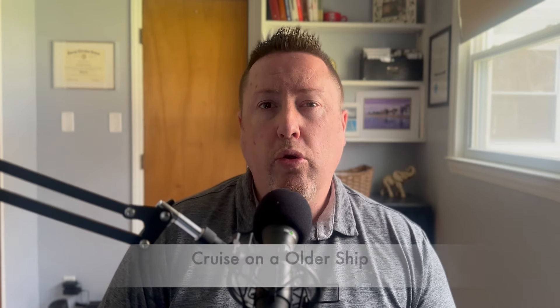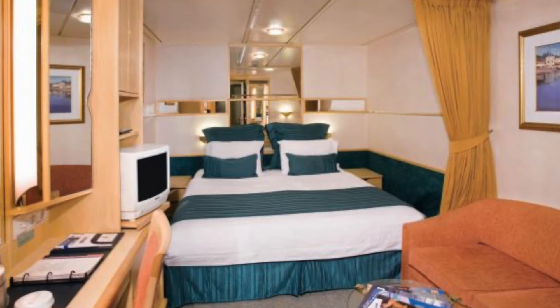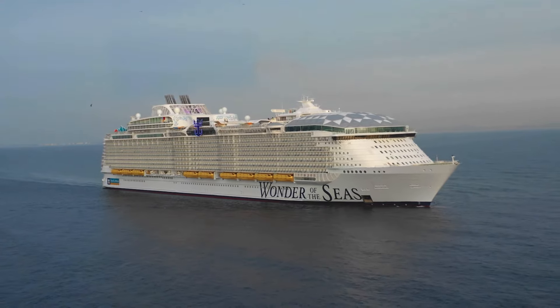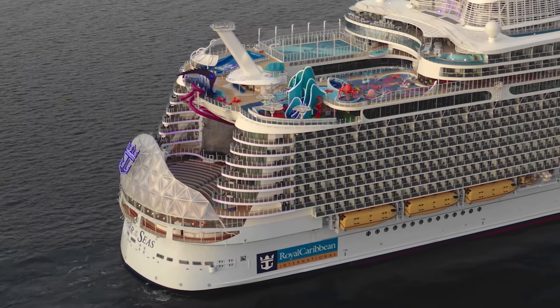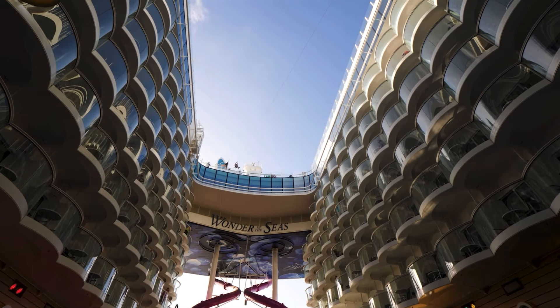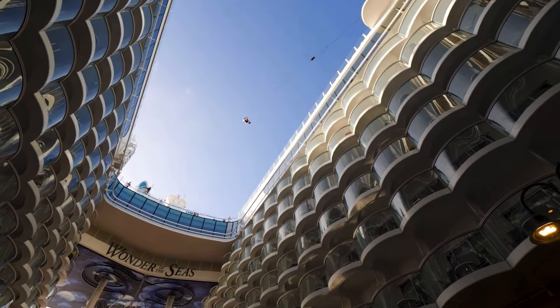I'm not saying you have to cruise on a 20-year-old ship, just not a new ship. Icon of the Seas is the newest ship; the second newest is Wonder of the Seas, which launched in 2022 and was the largest ship until Icon of the Seas launched in January 2024. Wonder of the Seas will also be doing short sailings beginning in 2025, docked in Miami as opposed to Port Canaveral, and you can get some great deals on this two-year-old ship.